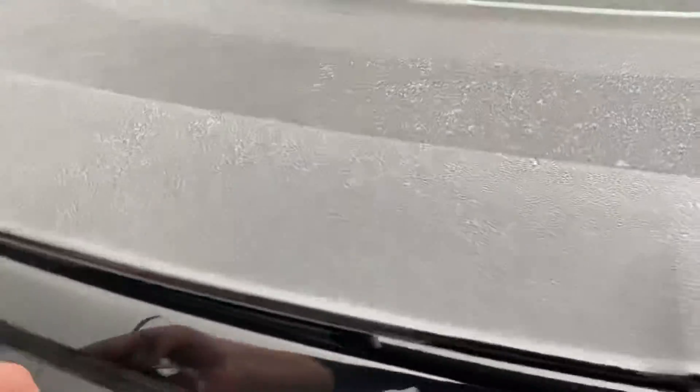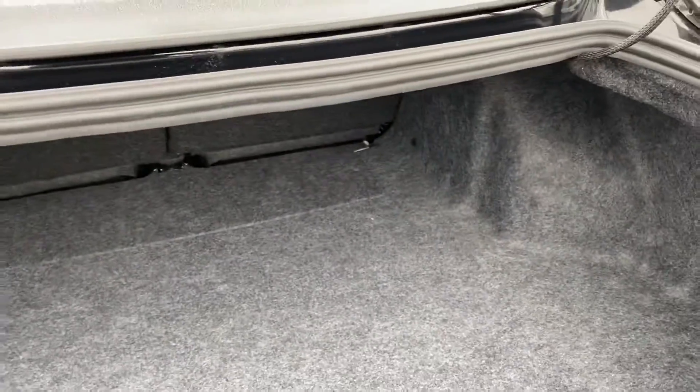You do have some back seats if you want to torture someone sitting back there. You can open up the back here just by pushing the button. There's actually a little bit more room than you expected in a Mustang.